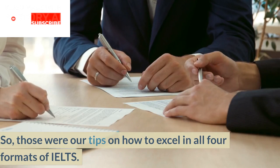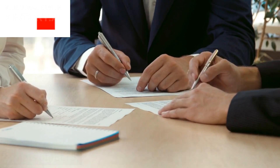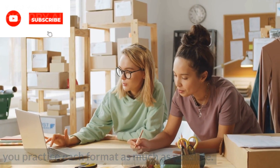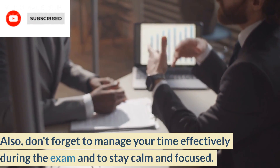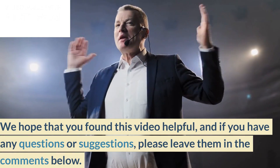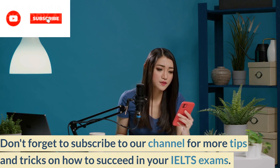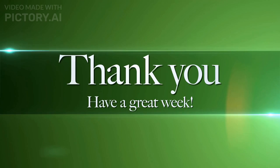Conclusion. So, those were our tips on how to excel in all four formats of IELTS. Remember that practice makes perfect, so make sure that you practice each format as much as possible. Also, don't forget to manage your time effectively during the exam and to stay calm and focused. We hope that you found this video helpful, and if you have any questions or suggestions, please leave them in the comments below. Don't forget to subscribe to our channel for more tips and tricks on how to succeed in your IELTS exams. Thanks for watching.